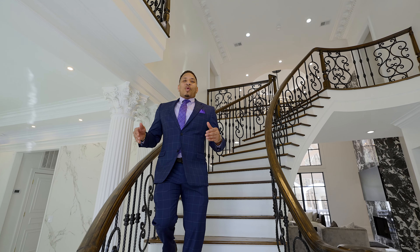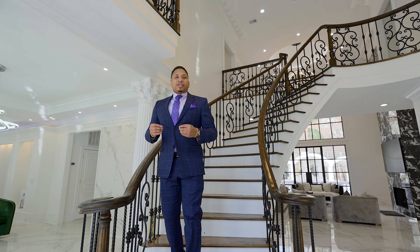All right guys, thank you for watching. If you have any questions about this property, make sure to reach out to me at treytherealtor@gmail.com — T-R-E-Y the realtor — or you can find me on Instagram at Trey The Realtor, or Atlanta Luxury Homes.